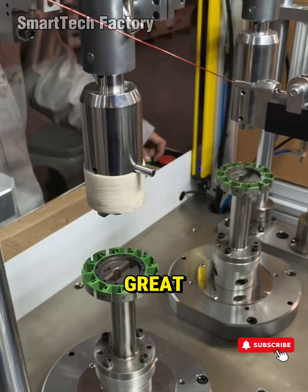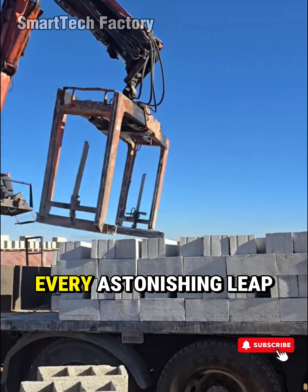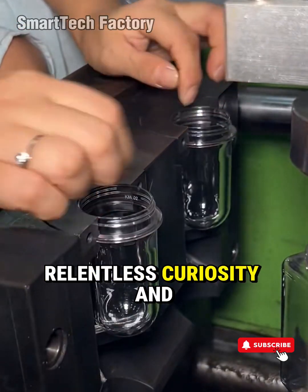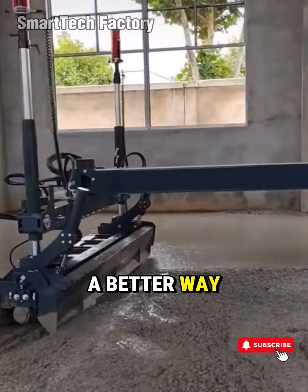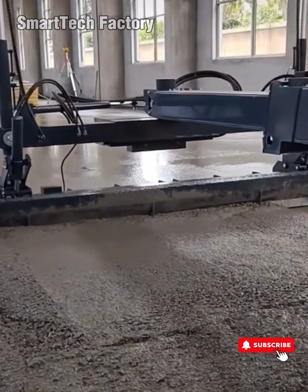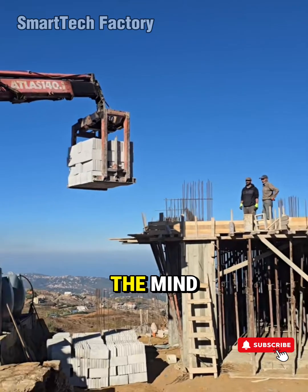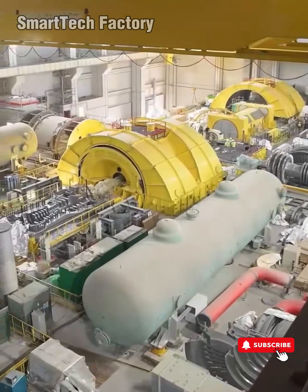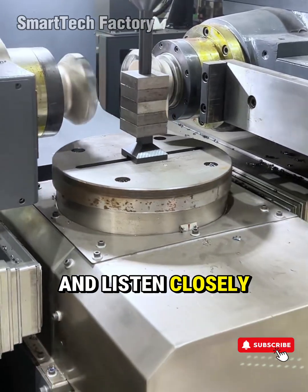Technology by itself has never been great. It's always been human ambition that gave it purpose. Every breakthrough, every astonishing leap in industrial history was born from sleepless nights, relentless curiosity, and that single unyielding belief that there must be a better way. They understand something profound: a machine isn't truly perfect until it reflects the mind, the patience, and the faith of the one who built it.